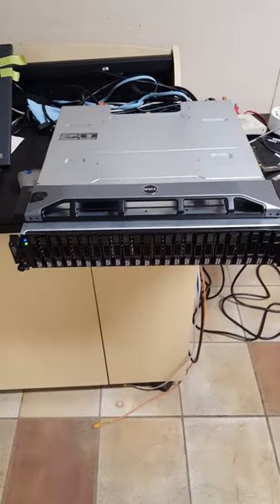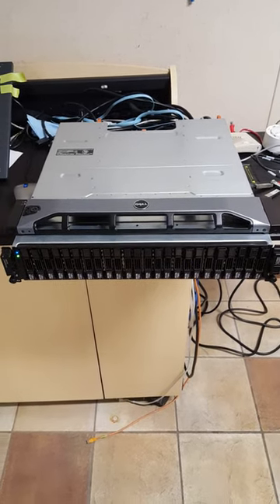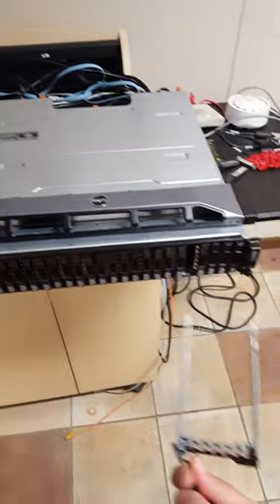This will hold 24 drives, so that's basically around 48 terabytes of storage. Wow, it's a shame they had to pull the drives. But at least they left me the caddies.